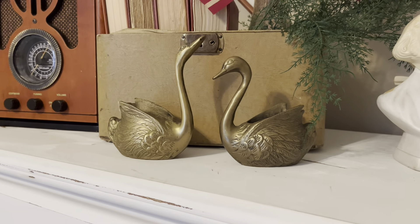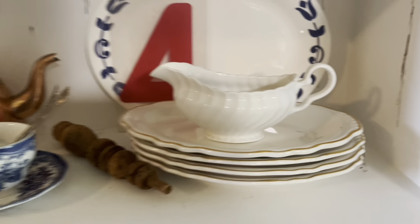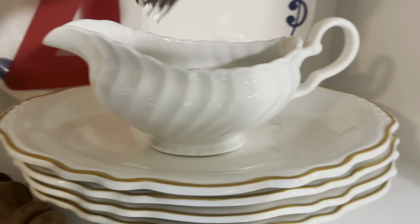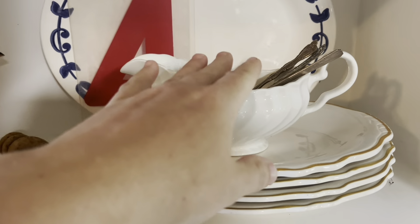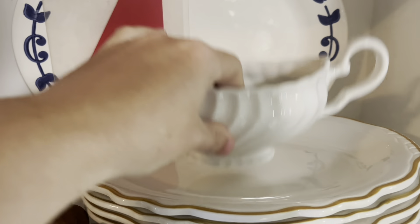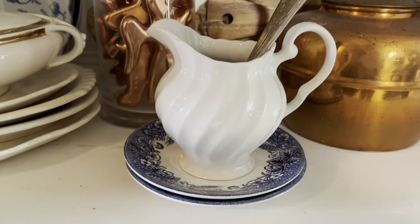Up next we have this beautiful English gravy boat. On the bottom you can see it says 'made in England.' I love using these types of pieces in our hutch and all throughout our kitchen. This is a really pretty piece — it actually matches a piece I already have. I love styling vintage silverware in these, or for Christmas a little bottle brush tree. This piece is in really good shape and will be $9.